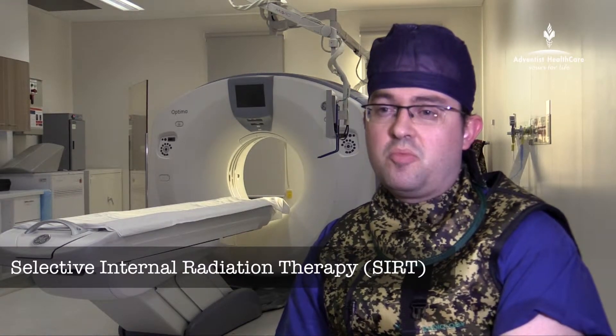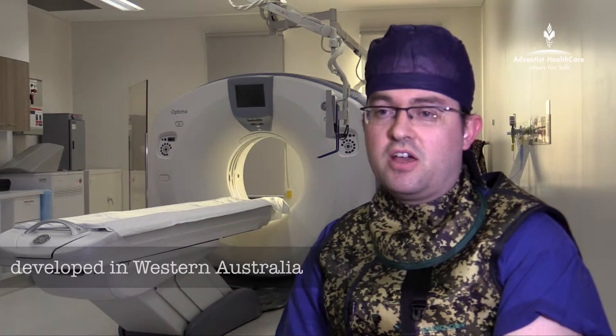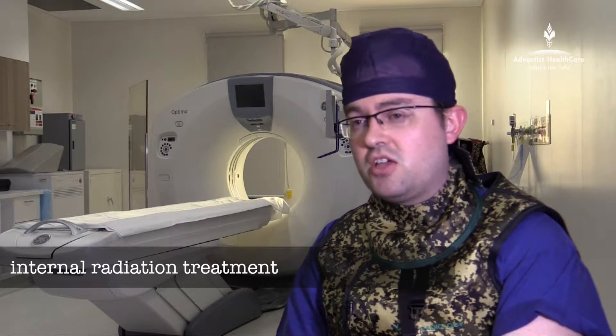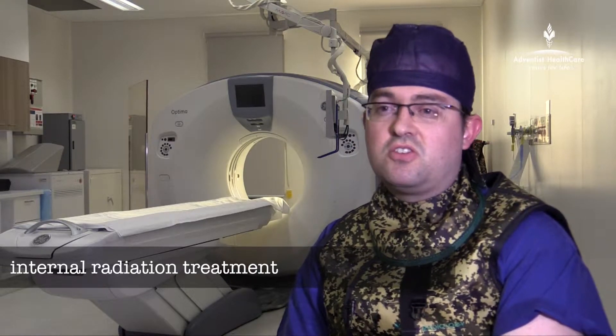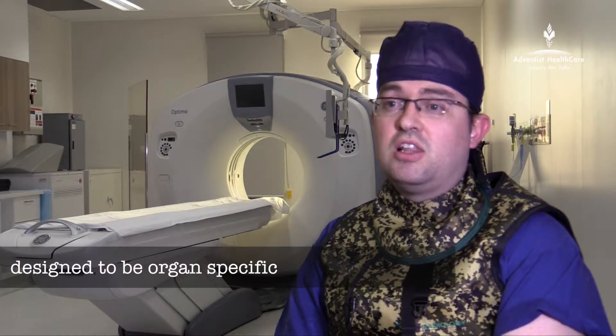SIRT is a homegrown technology that was developed in Western Australia through the 90s and has been introduced into worldwide clinical practice for almost 20 years now. It is an internal radiation treatment as opposed to an external radiation treatment, and it's a treatment that is designed to be organ specific — in this case for the liver.